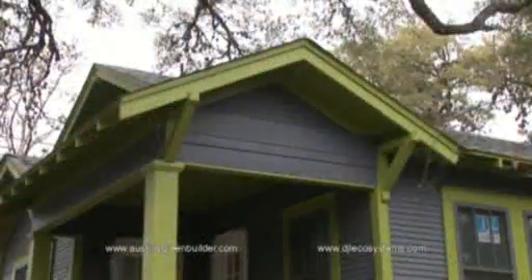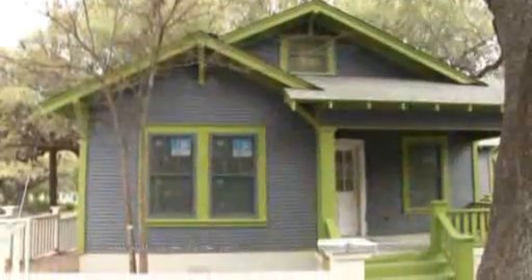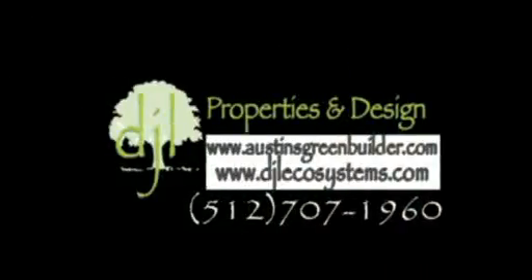It's projects like these that make the city of Austin a leader in environmentally friendly planning and consciousness, and DJL Properties and Design is proud to lead the movement in eco-friendly remodeling, especially when it retains the city's rich history and heritage. Our goal with this project is to uphold and maintain the historical integrity of both this property and the neighborhood that it's in, while also creating an energy-efficient home with healthy indoor air quality that's comfortable for the future owners. Whether one believes in global warming or not, it is our responsibility to build energy-efficient homes with eco-friendly products, saving money and natural resources. We invite you to learn more by calling 512-707-1960 or visit AustinsGreenBuilder.com or DJLEcosystems.com.